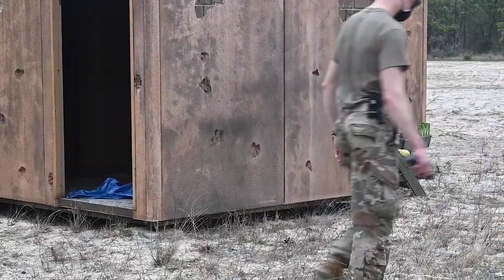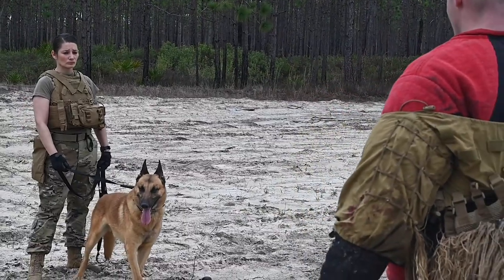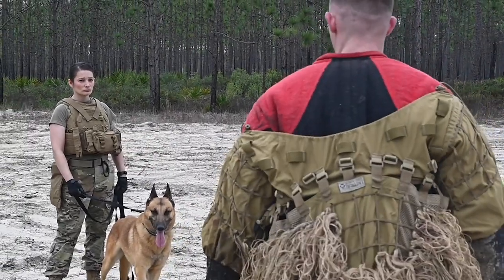Overall, the dogs did pretty good, but it's training, so we obviously have things to work on to get to a level where we need to be before being deployed in theater somewhere where these skills might come up.